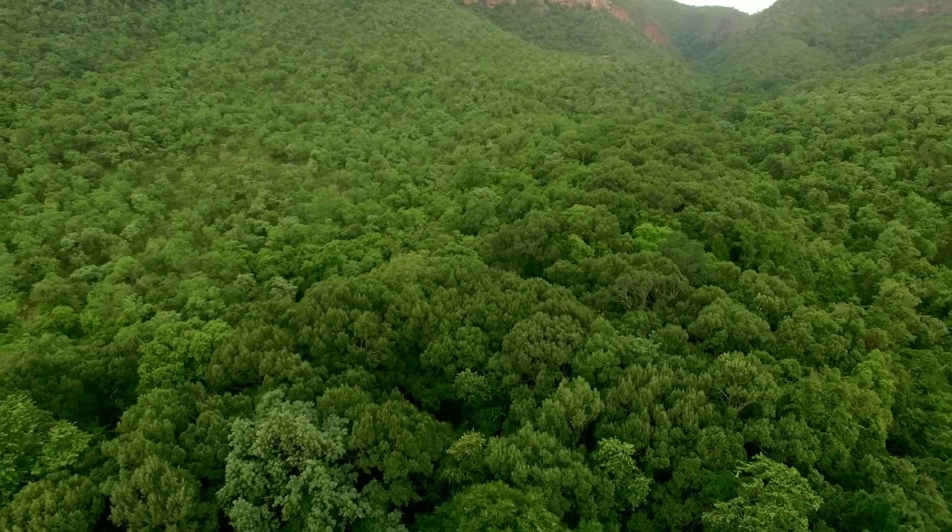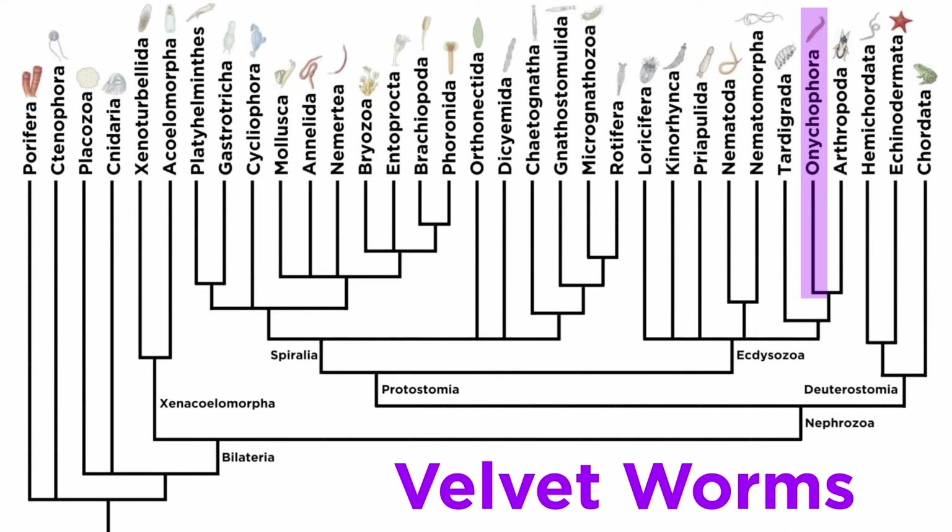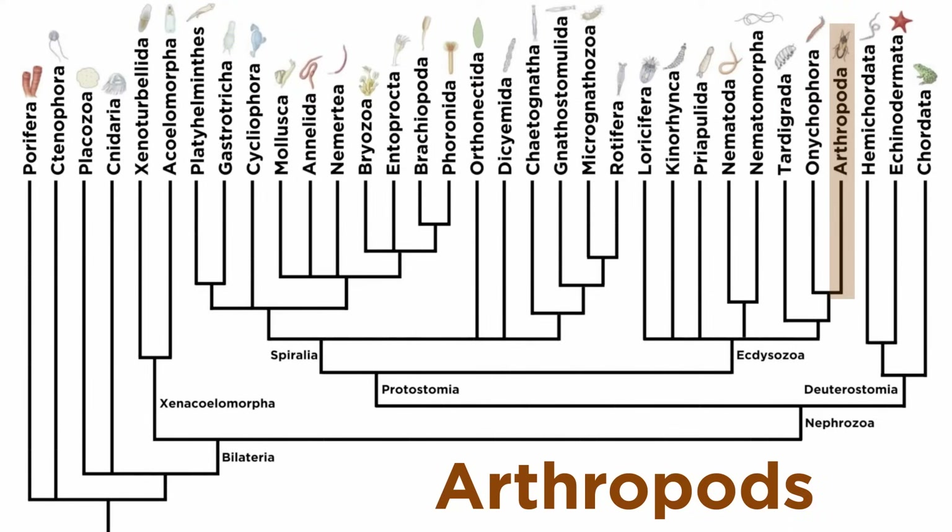Hopefully this does not spell their extinction. And on that unfortunate note, we've summarized the velvet worms. Let's move forward and explore the largest and most diverse animal phylum of all, Arthropoda.